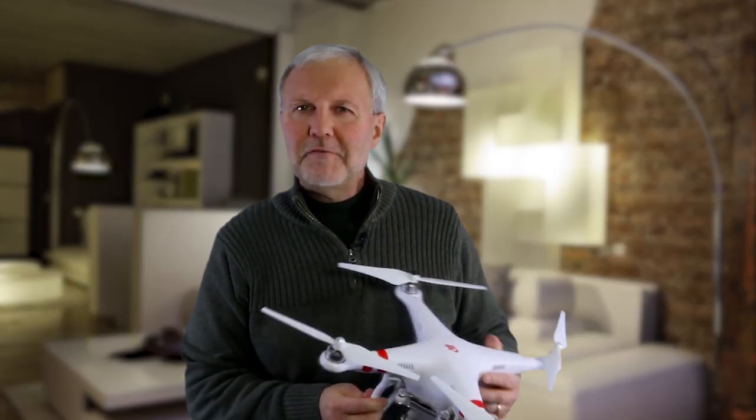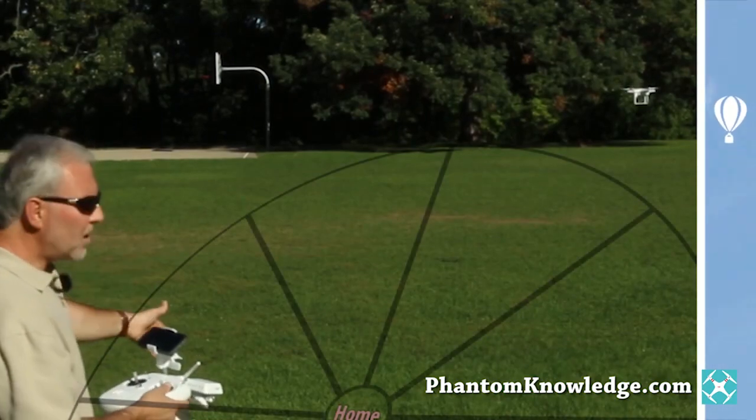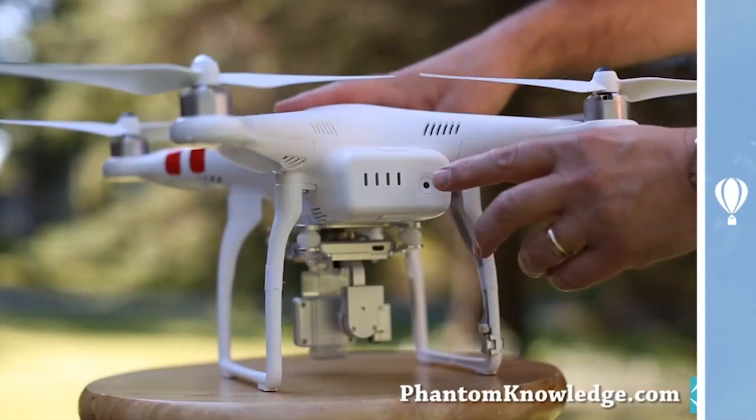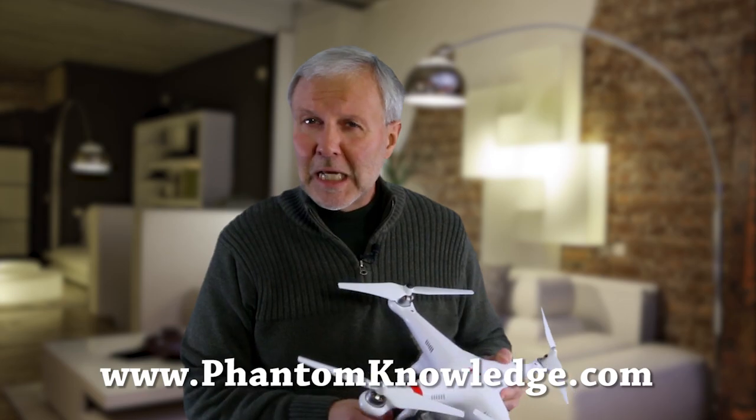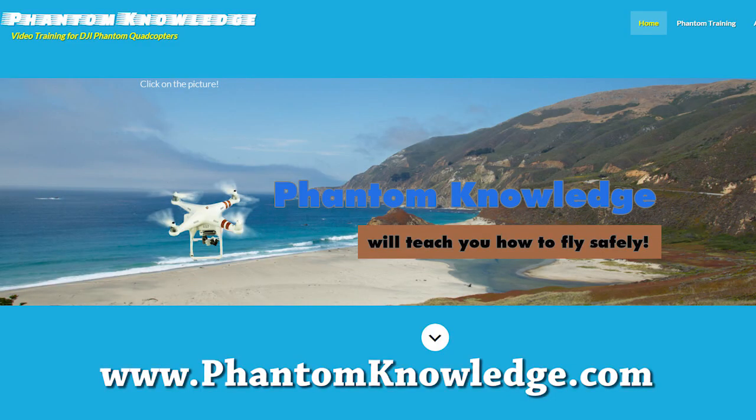I developed Phantom Knowledge. It's a step-by-step training program for flying phantoms safely. The two-hour program consists of three lessons of concise video content. It is available on Blu-ray disc and also available immediately online at phantomknowledge.com.